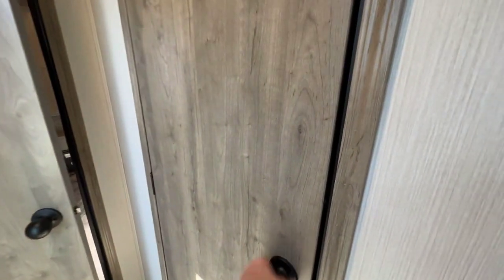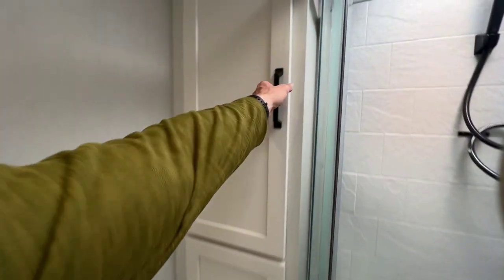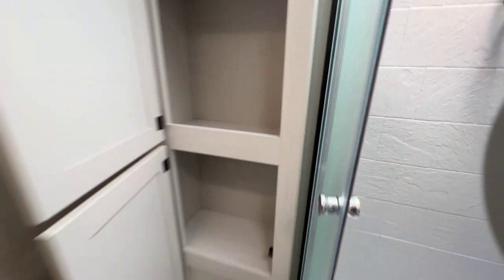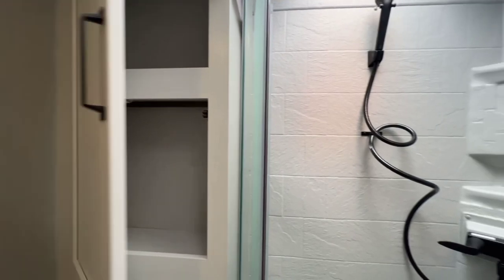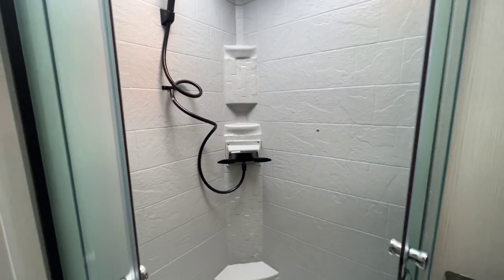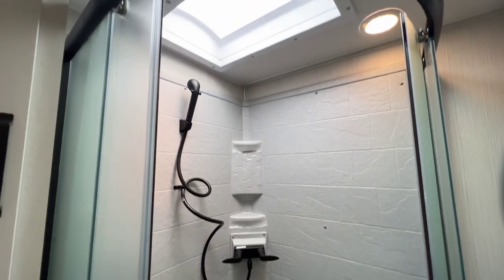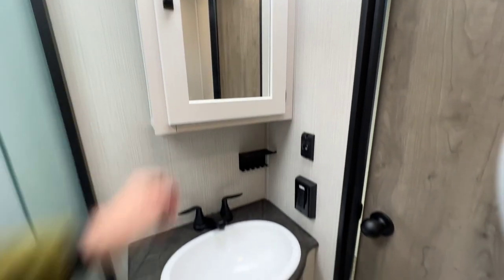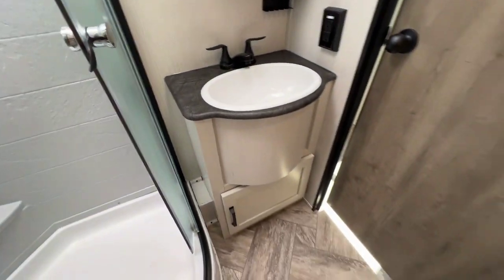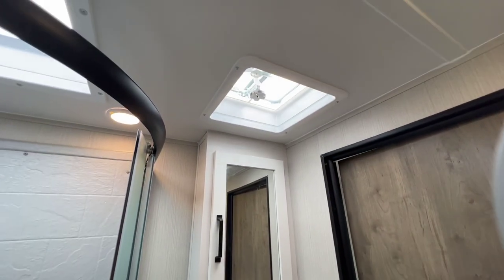There's a nice big window in the hallway just to break up the wall and provide a good view. Across from that is the bathroom — a little different configuration than the traditional Puma setup. There's a nice linen closet here with a lot of storage. The classic big glass shower doors with full plastic surrounds and shelving built in, plus a nice big skylight. Medicine cabinet with storage, sink with storage below, and a foot-flush toilet. There's also a vent and skylight in here as well.